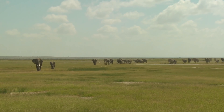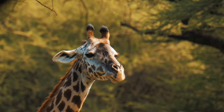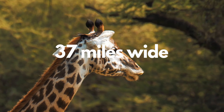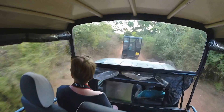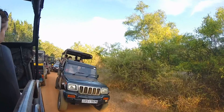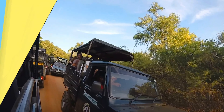Kruger National Park is one of the most popular safari destinations and the biggest national park in all of South Africa. It's around 217 miles long and 37 miles wide. Unlike other safaris where you move around in a well-protected vehicle driven by a professional, in Kruger you travel and see the wild animals from your own car! I know it sounds pretty dangerous, but as long as you follow all the security measures you'll be fine.